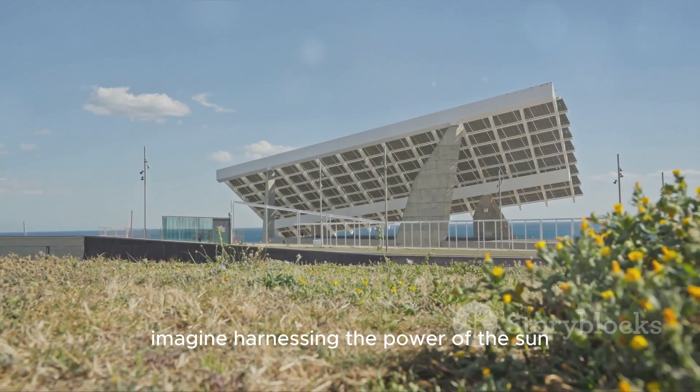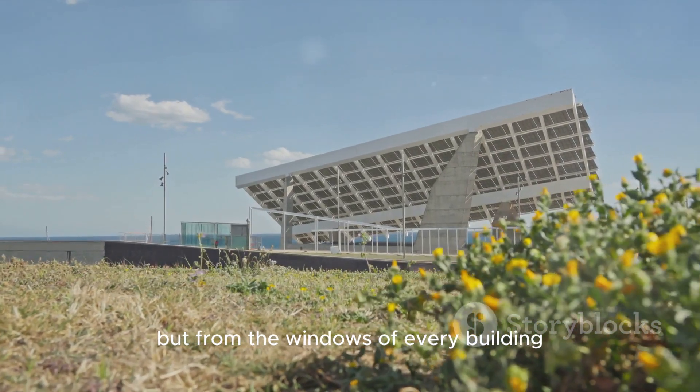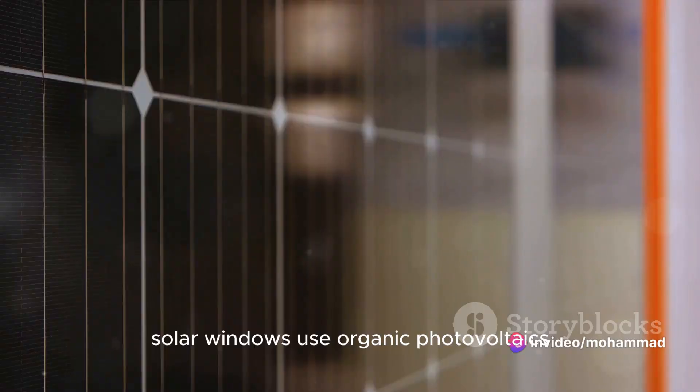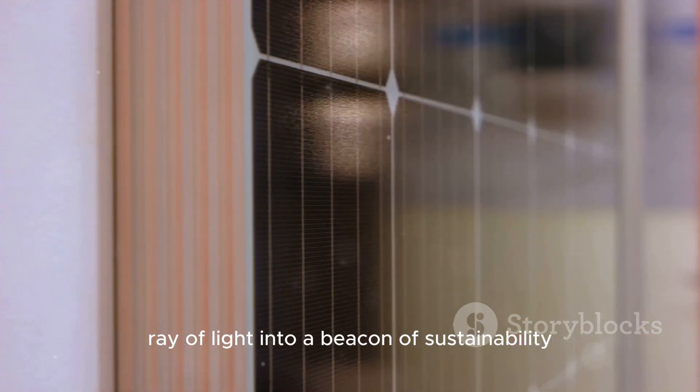Starting at number 10, the solar window. Imagine harnessing the power of the sun, not just from rooftop panels, but from the windows of every building. Solar windows use organic photovoltaics to convert sunlight into energy, transforming every ray of light into a beacon of sustainability.